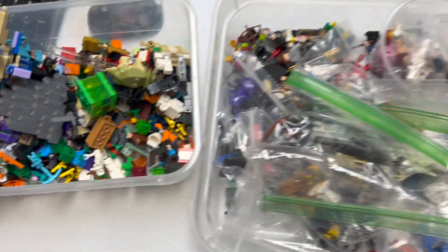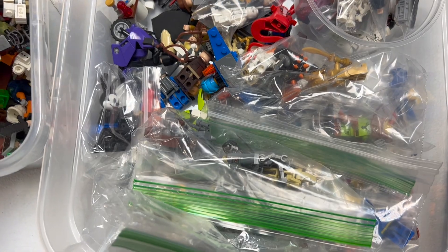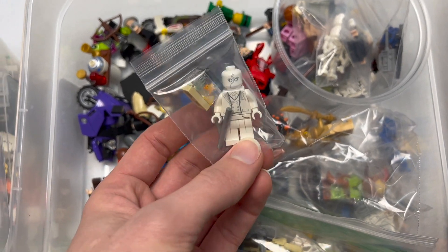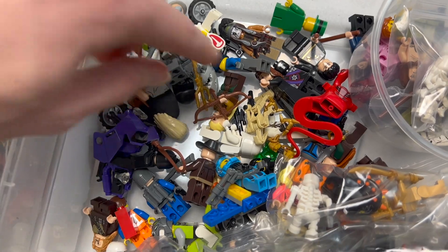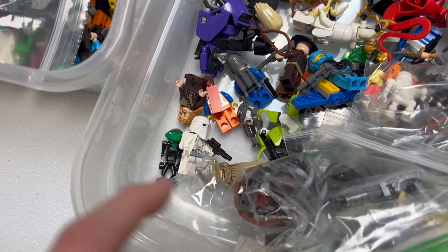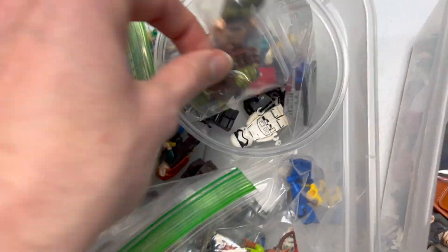Moving on, we've got Star Wars, superheroes, and other licensed themes in here. Got a Falcon Girl from CMF. You've got some Moon Knight — or Mr. Knight I think this one's known as. Got some Lord of the Rings, some Harry Potter, some CMF Lone Ranger, just a bunch of crazy stuff, and some LEGO themes too. I see some Mars Mission, some Ninjago, and more CMFs — a lot of good stuff here.